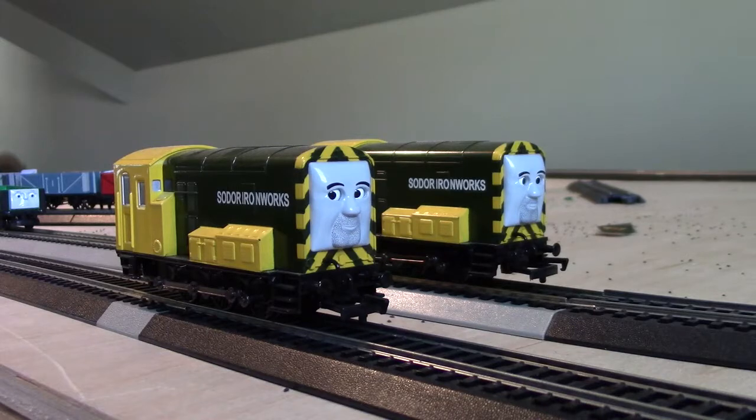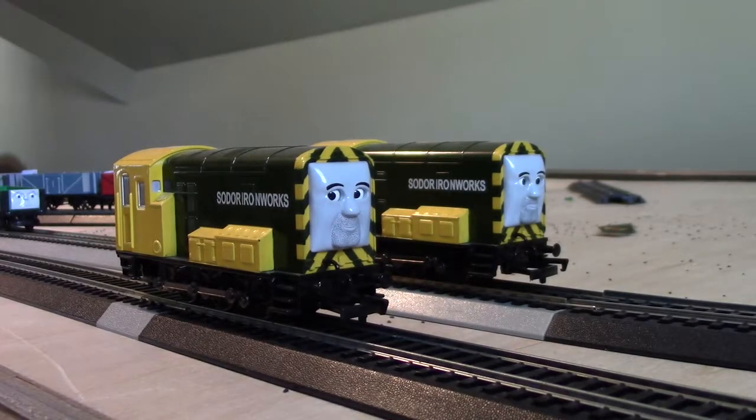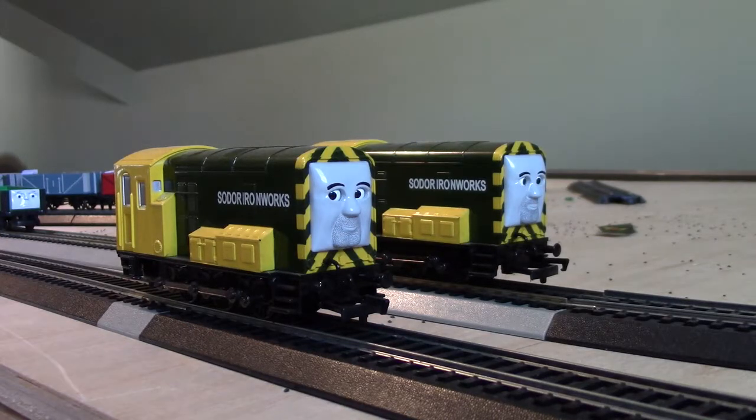Hey everyone, SuperFlashlightRailProductions. The Bachmann N Scale Review and Run engines of the month are Arry and Bert, which is what I'm going to review. Now, Arry and Bert were first released in 2014, but they were first announced in 2013.